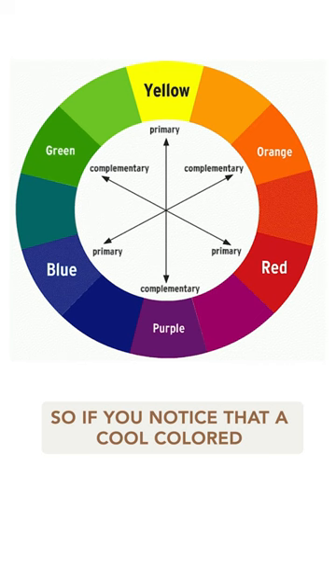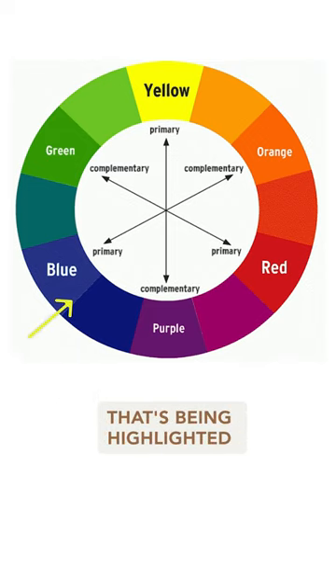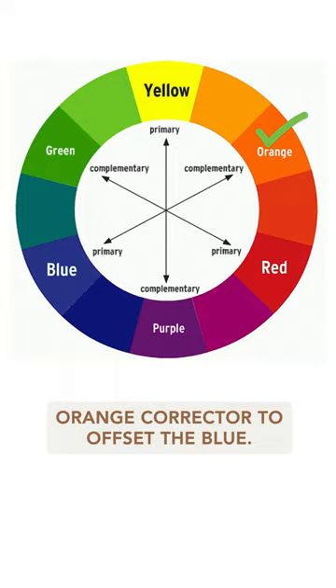So if you notice that a cool color top brings out that ashiness in your skin because of the blue that's being highlighted more in your skin, then you can use an orange color corrector to offset the blue.